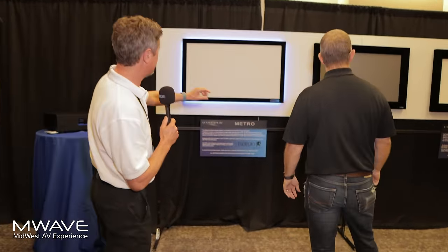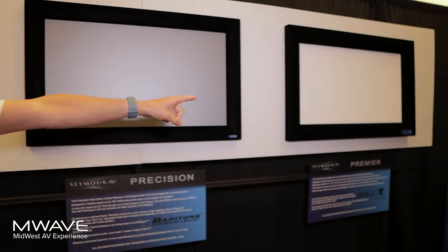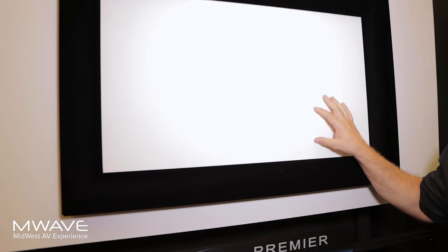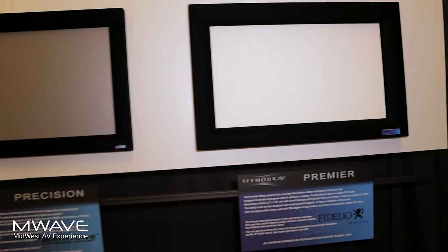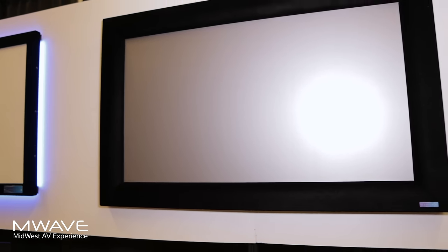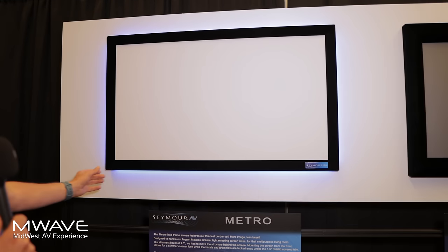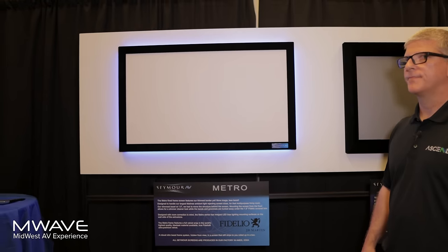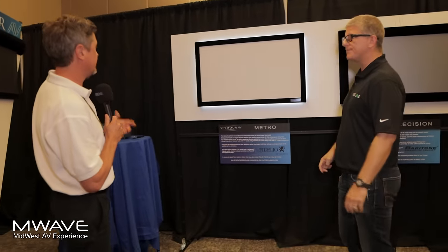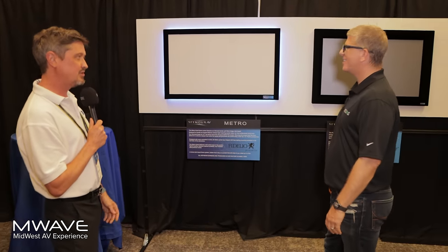We're showing our different extrusions: the small metro, mid-size economic frame, precision frame, and premier frame. We're displaying different screen materials — the Center Stage XD is the single most-used material in the AVS group. We have ambient light-rejecting materials and a micro-perf version as well. The hardware package is mostly what drives the cost. With the metro frame screen, we've got bias lighting as an option — and we're developing app controls for it this fall. We can do tunable whites, which is what I mostly advocate for.